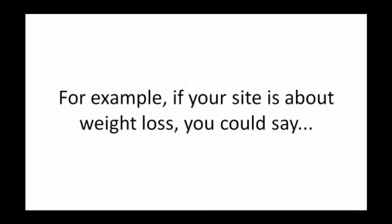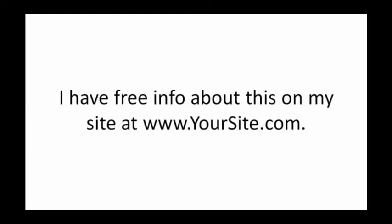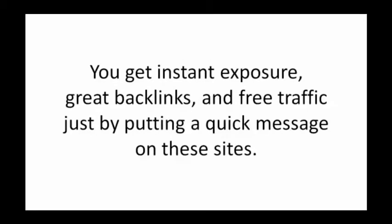For example, if your site is about weight loss, you could say: 'I had trouble losing weight too, but I finally found the system that worked for me and my friends. I have free info about this on my site at www.yoursite.com.' Just put in your own site there. You get instant exposure, great backlinks, and free traffic just by putting a quick message on these sites.